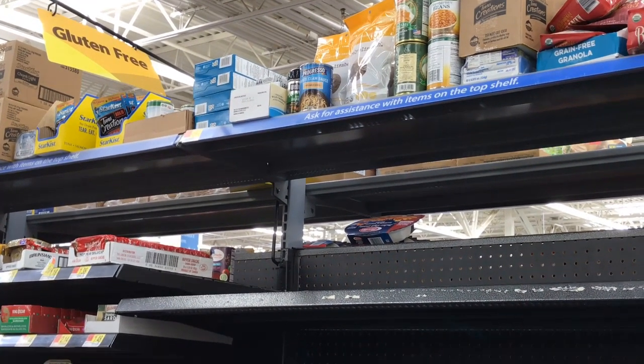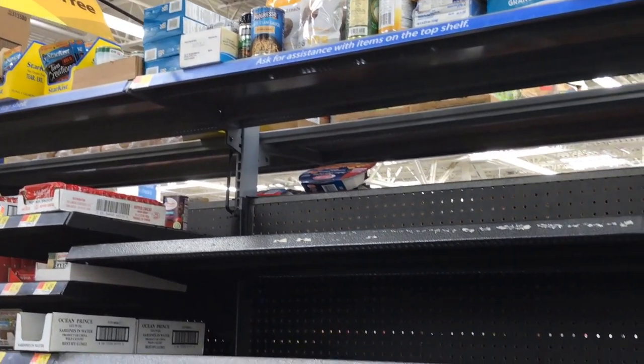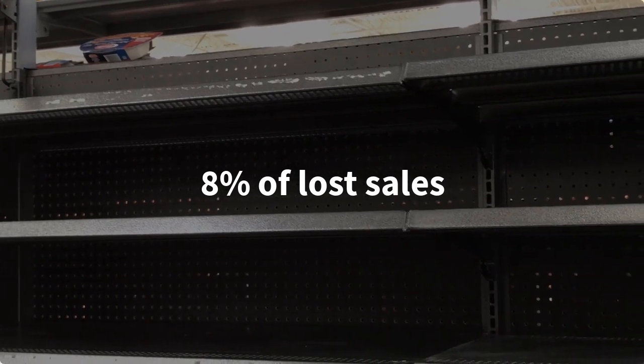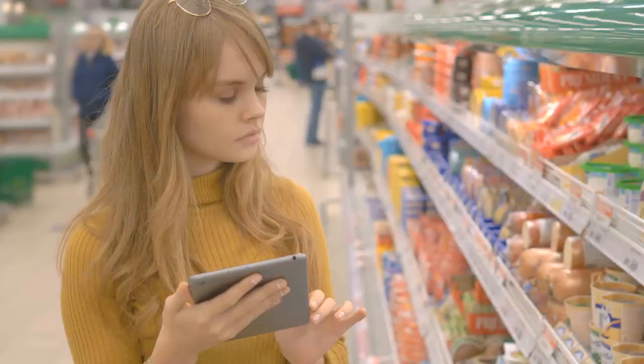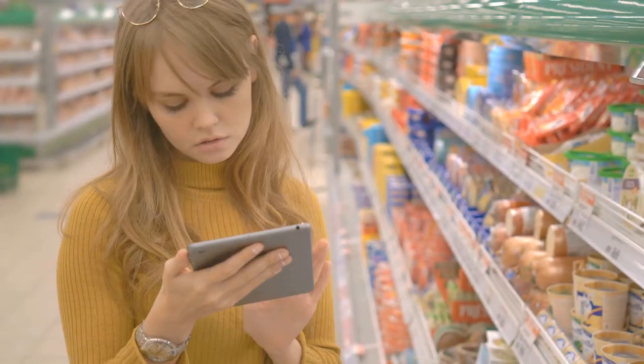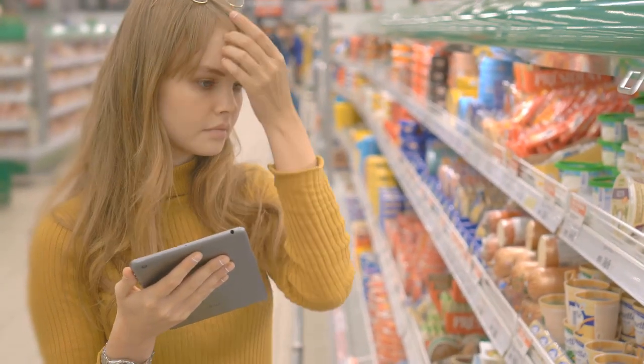Missing on-shelf inventory, misplaced displays, and promotional non-compliance can result in up to 8% of lost sales for consumer goods manufacturers. Compliance and accuracy are critical. However, audits are time-consuming and may take time away from selling.